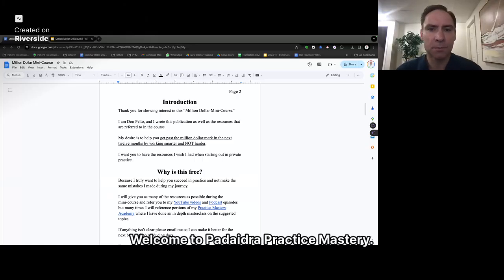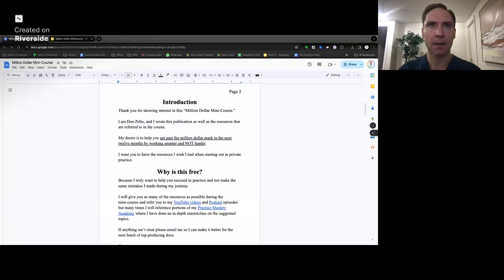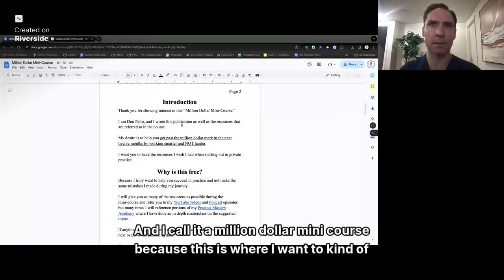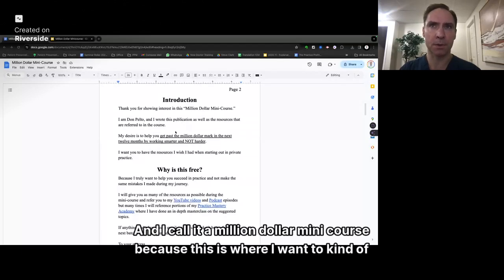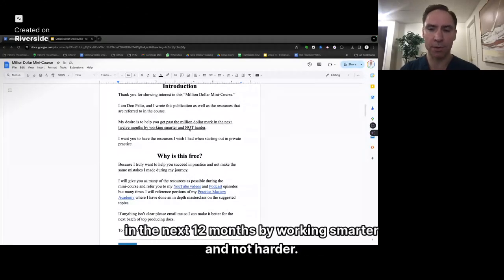Hey guys, Don here. Welcome to Podiatry Practice Mastery. I'm going to be going over today a high overview of a million dollar mini course. This is a series of slides, and I call it a million dollar mini course because this is where I want to bring your practice. My desire is to help you get past the million dollar mark in the next 12 months by working smarter and not harder.